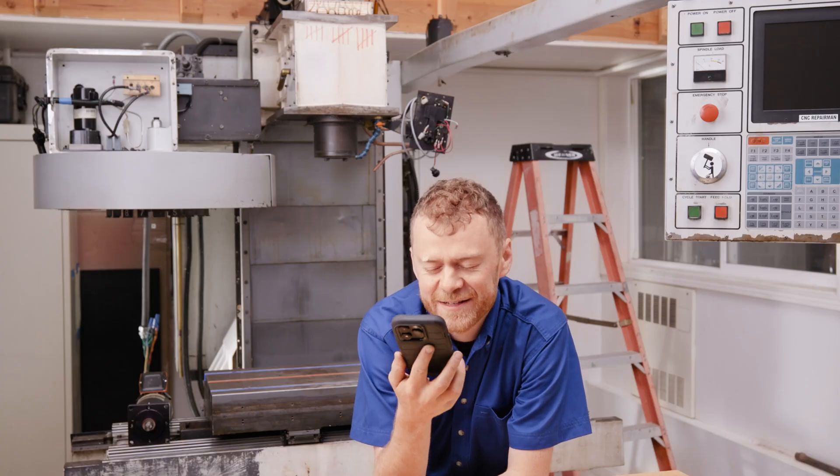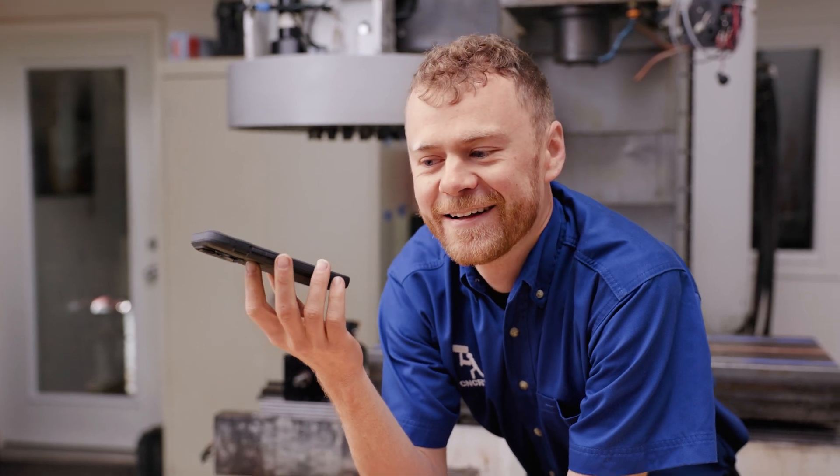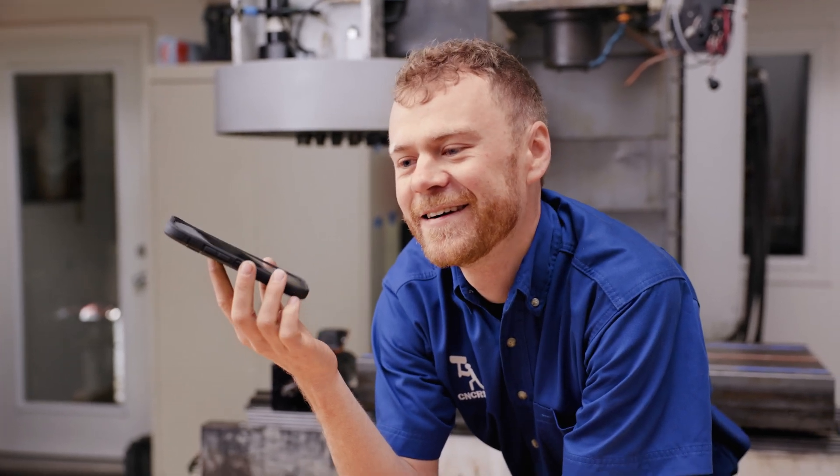You've got a Haas machine in Alaska, straight out of 1994. Crazy. And where are you located? Juneau, Alaska.